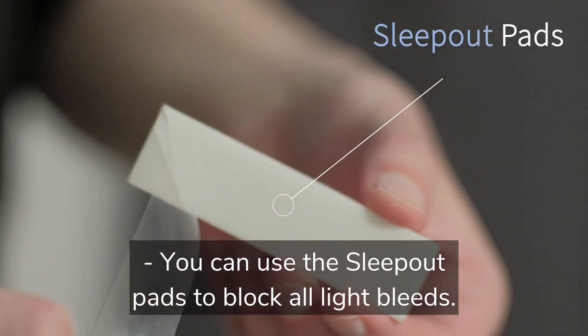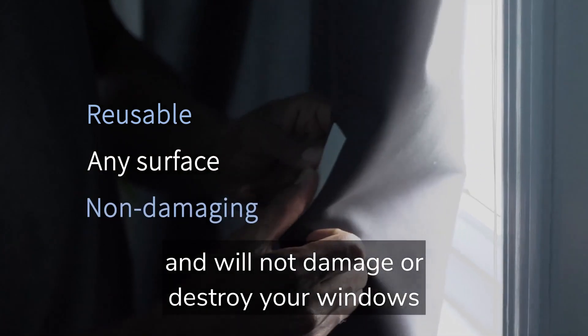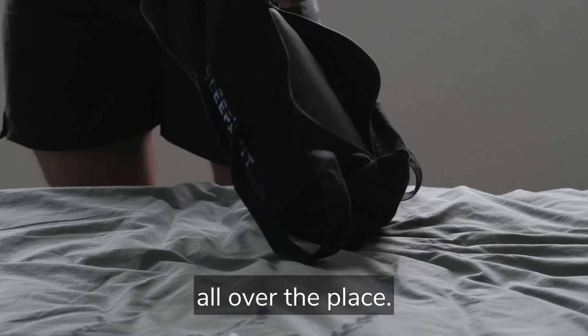You can use the Sleepout pads to block all light bleeds. This amazing reusable technology sticks to any surface and will not damage or destroy your windows or rip paint off your walls. This is a huge improvement over traditional blackout curtains that often have light bleeds all over the place.